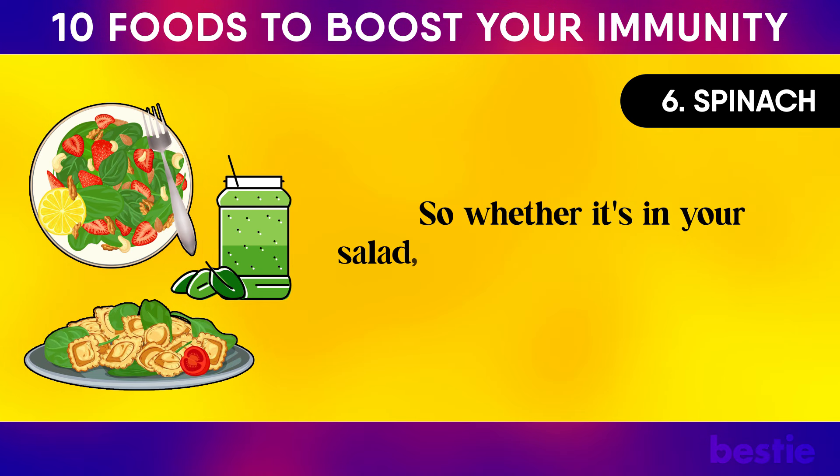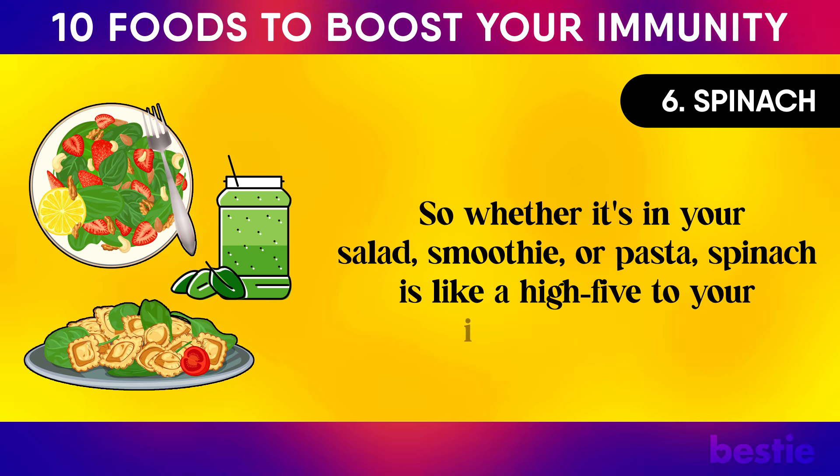Whether it's in your salad, smoothie, or pasta, spinach is like a high five to your immune system.